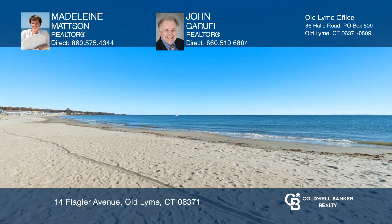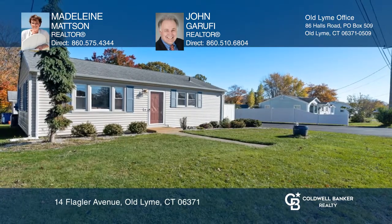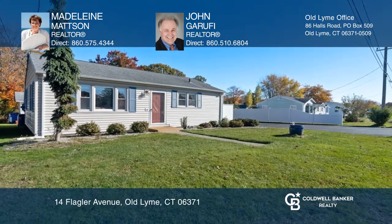Make yourself at home by scheduling a tour with Madeline Madsen and John Garufi.